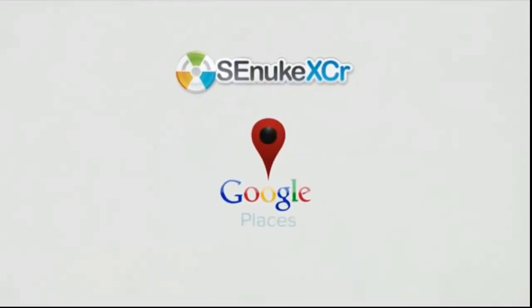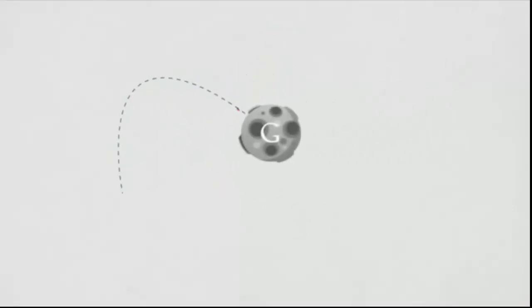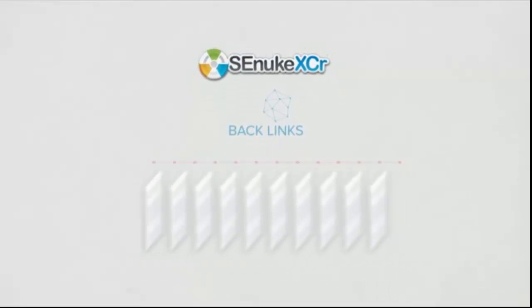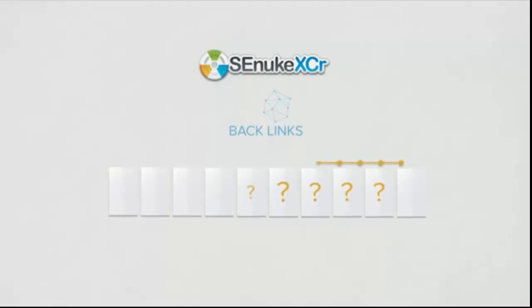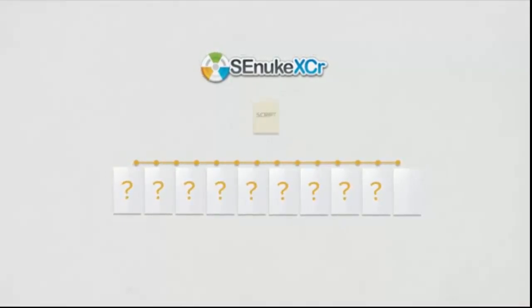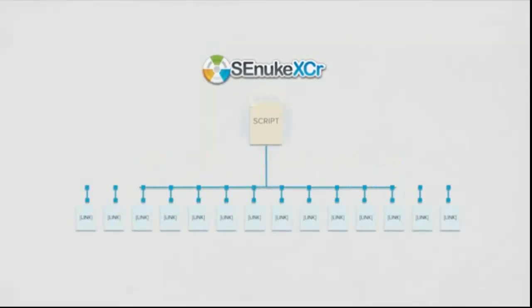Do you do local SEO? SENUKE XER now has a Google Places module to help skyrocket your local SEO efforts to the top of Google's local listings. Although SENUKE X can automatically create backlinks from literally thousands of websites, what if you wanted backlinks from sites that SENUKE X doesn't support? SENUKE XER now lets you create simple scripts to automatically acquire backlinks from any website on the internet that you want to get link juice from.